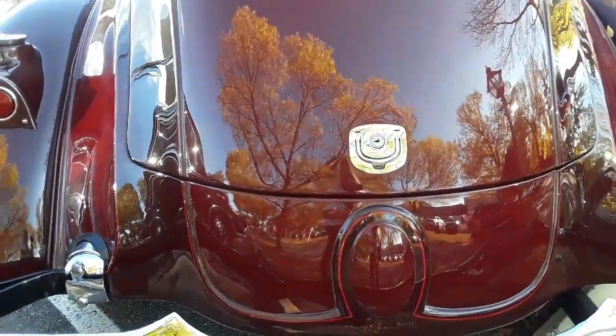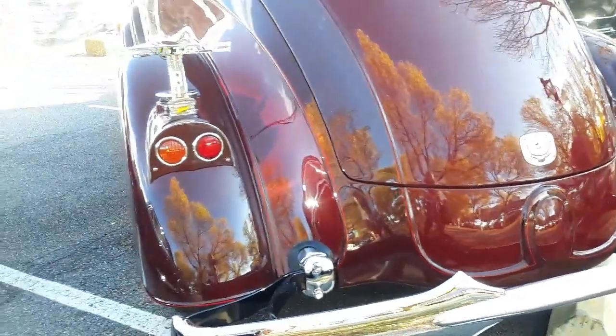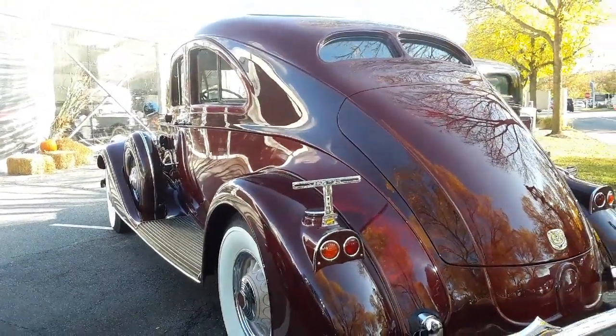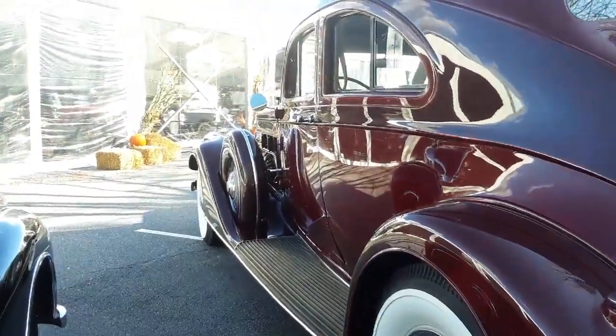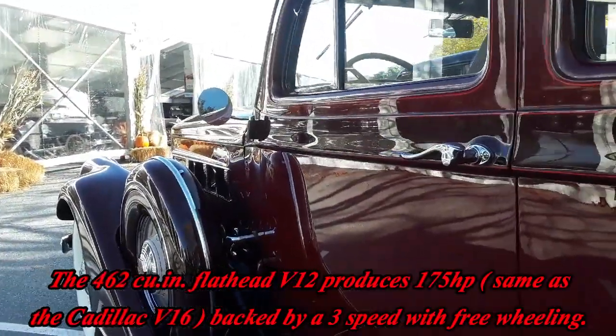That trunk treatment is fascinating with that little lift handle and that little horseshoe down there. What an absolute spectacular car. Of course this is 12-cylinder — wouldn't expect anything less.